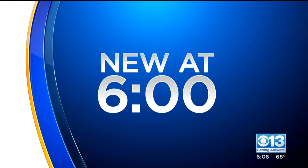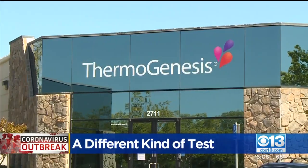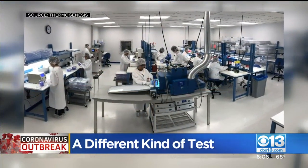A Rancho Cordova company is looking to help flatten the curve by developing a fast and cheap COVID-19 test. CBS 13's Ryan Hill spoke with the company's chief technology officer to find out what makes this test different. Phil Coelho with Thermogenesis says he and his team have developed a test for you to find out — and fast.